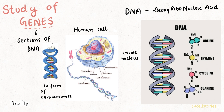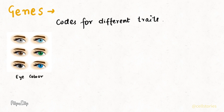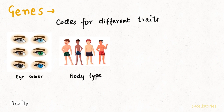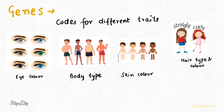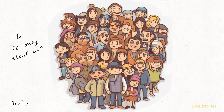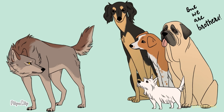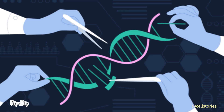DNA stands for deoxyribonucleic acid, which is a double-stranded helix having adenine, thymine, cytosine and guanine as its components. Genes are responsible for your eye color, body type, skin color, hair type and even your gender. And it's not just about humans — genetics helps us understand why tomatoes are red or how dogs evolved from wolves. It is a field that is revolutionizing our world.